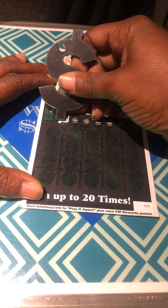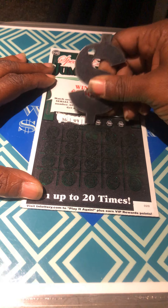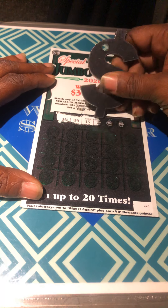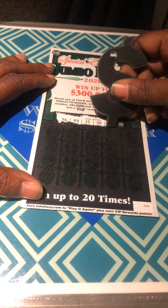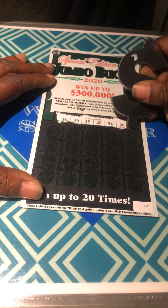Winning numbers are 36, 49, 15, 20, 46, and 26.